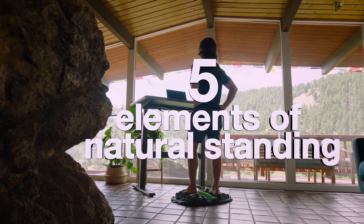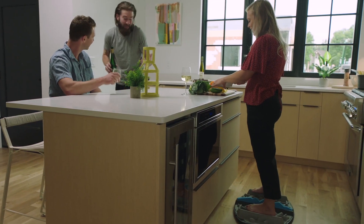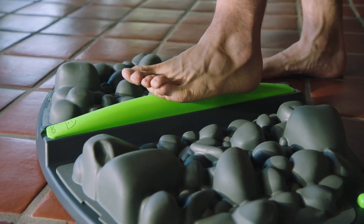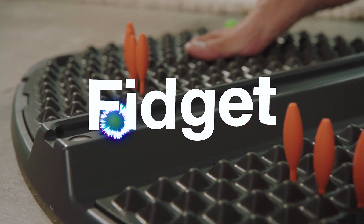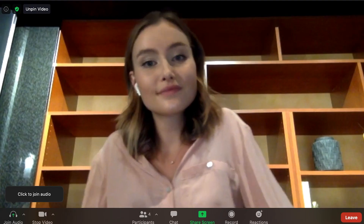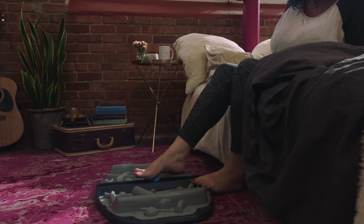Stoic's patent-pending design incorporates the five elements of natural standing. Motion: Stoic's naturally uneven surfaces spark movement as you shift your weight throughout the day, activating more muscles and leaving you energized. Balance: balance is a skill — use it or lose it, especially important for preventing injury and maintaining core strength. Fidget: stuck in Zoom meetings for hours? Our pop-and-fidgets help you stay focused and add fun to boring screen time without anyone noticing.